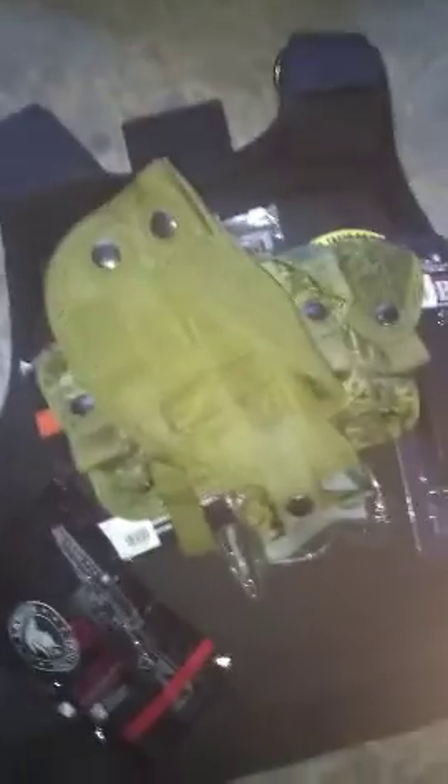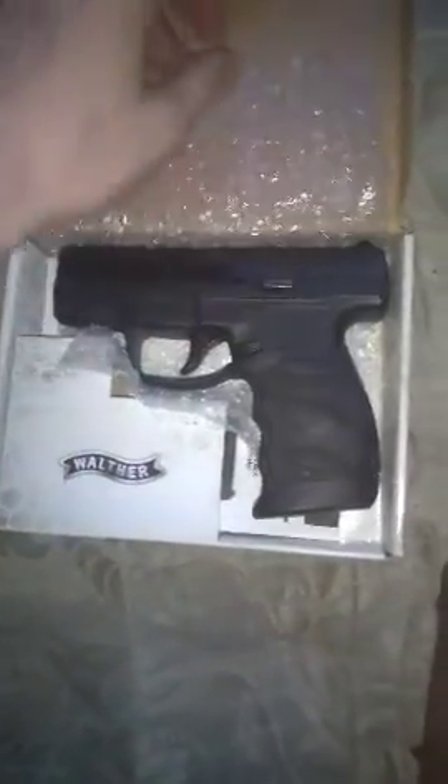And last but not least, which I thank you a lot for, the Walther PPS M2. It's a gas blowback pistol — it's CO2, half blowback.